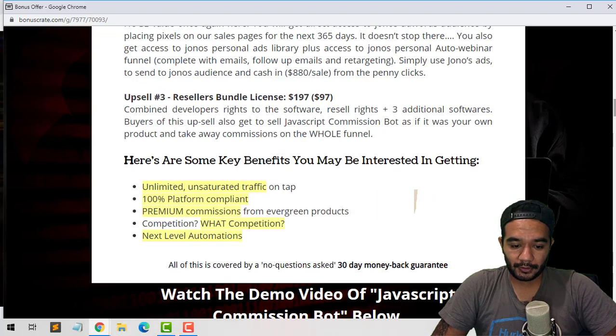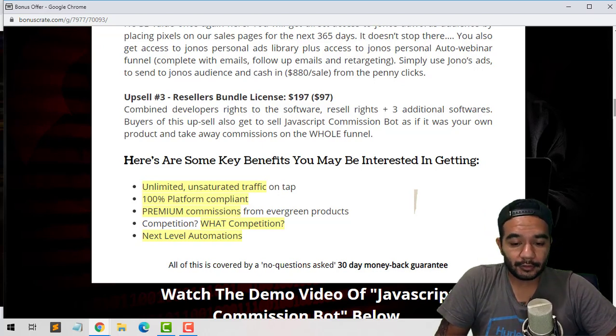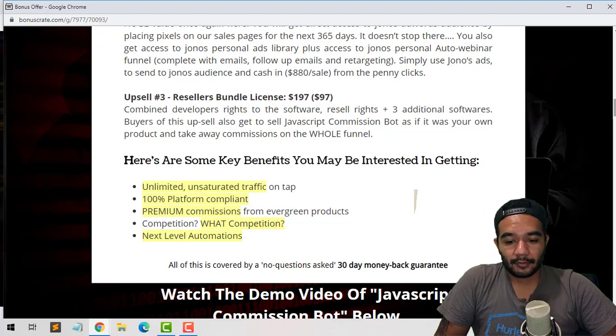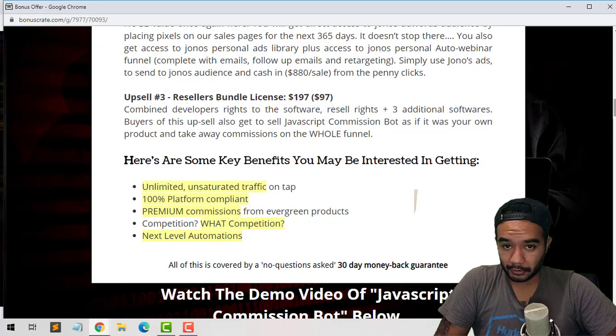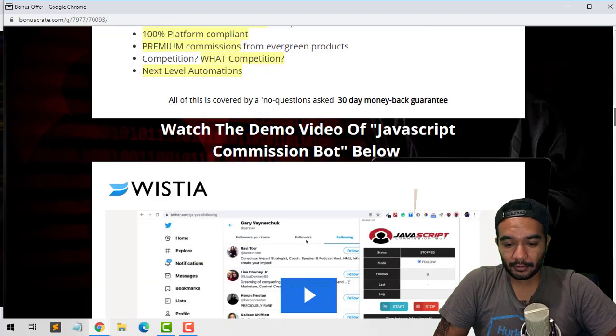Upsell number three is going to be the resell rights to the software. You can get 100% commissions on the software itself, use three additional software, and sell Commission Bot as if it were your own — making money throughout the whole funnel at 100%. That's pretty cool — this is something I would probably pick up. It's $197 down to a $97 downsell.